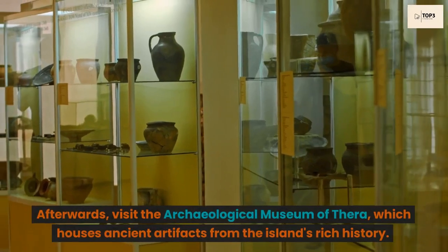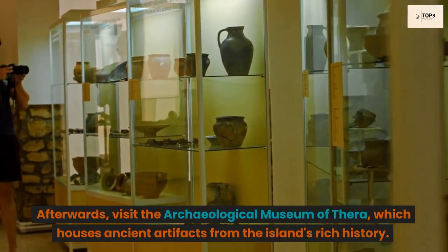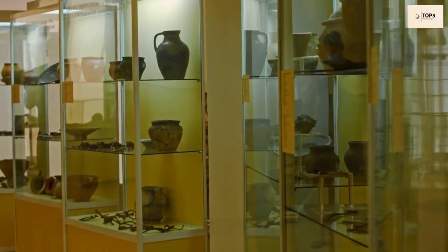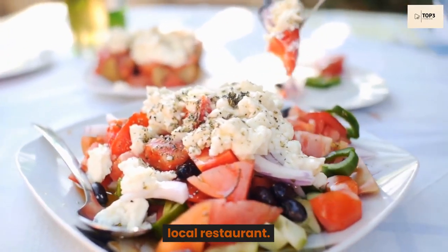Afterwards, visit the Archaeological Museum of Thira, which houses ancient artifacts from the island's rich history. For lunch, we recommend trying some traditional Greek cuisine at a local restaurant.